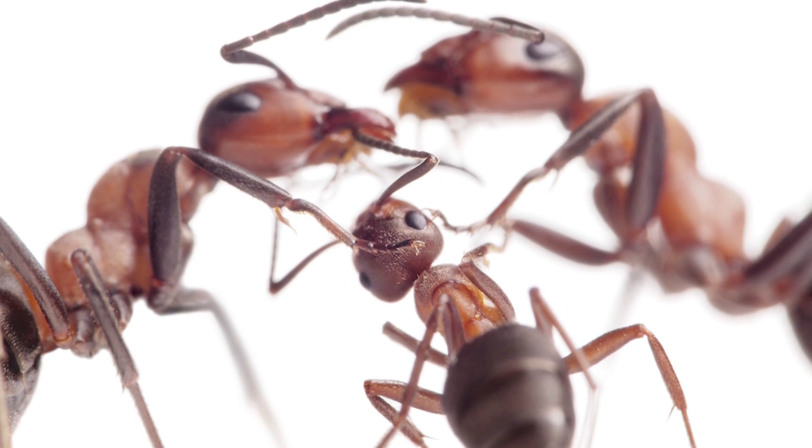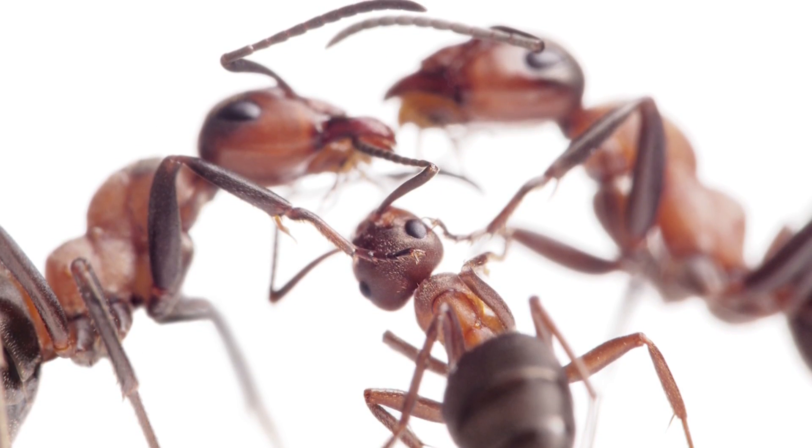Did you guys ever play with ants when you were younger? I bet some of you even ate them just to see what happened. I know I ate a lot of them, especially during recess, during PE.